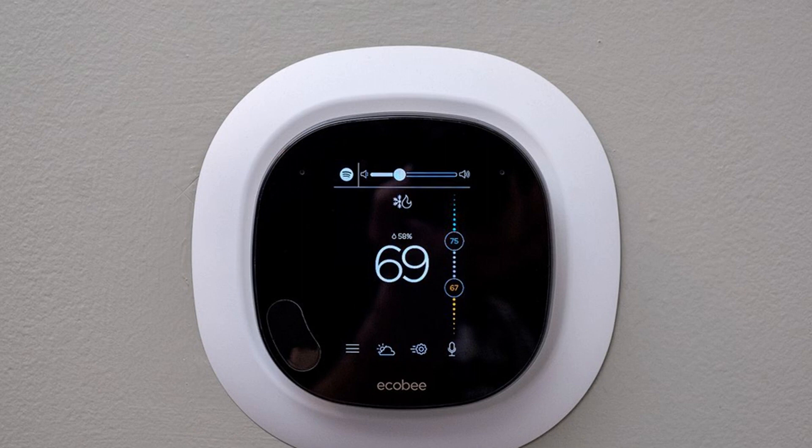The free Eco Plus feature will be available on ecobee's most recent thermostat, the Smart Thermostat, starting today, before rolling out to the ecobee 4, ecobee 3, and ecobee 3 Light models later this year. The Eco Plus feature is actually a suite of five different features — one of which is already available on ecobee thermostats and four entirely new features.